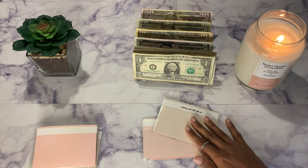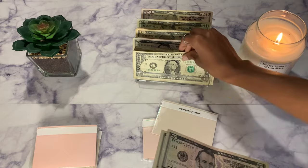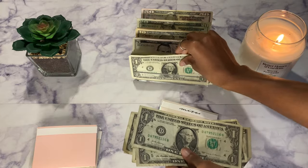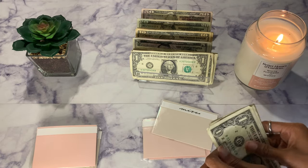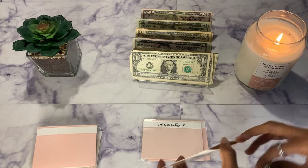Next up is miscellaneous and it will be getting $15 — two fives and five ones, totaling $15. I did raise up miscellaneous because I've noticed that sometimes I need tips and things like that, so $15 will be good for miscellaneous.